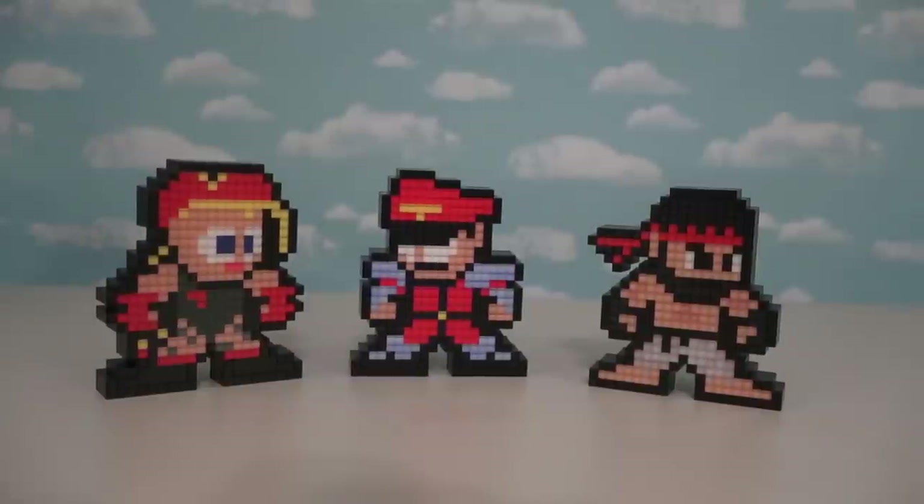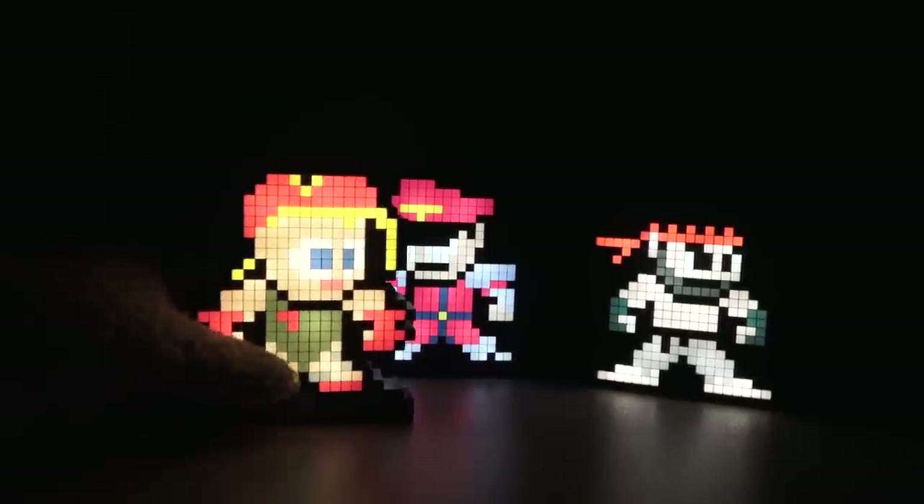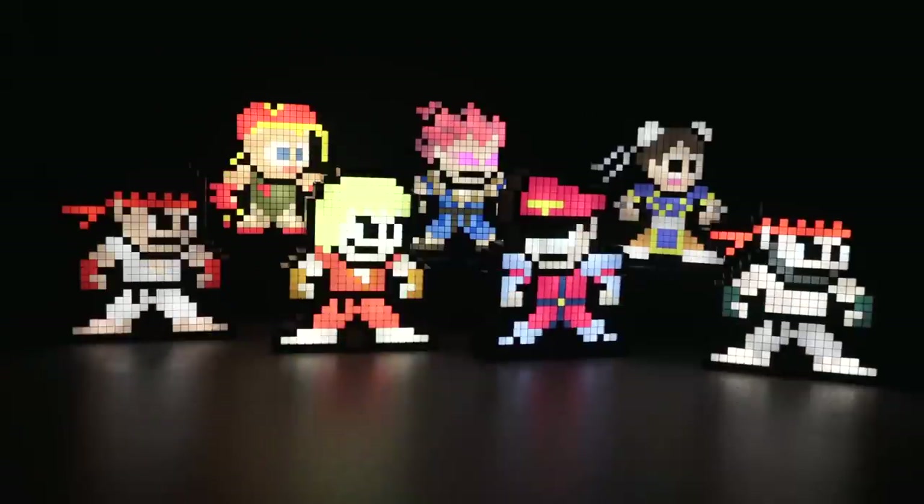Let's turn out the lights and see how these guys look in the dark! All these guys look puppet-tastic — especially Cammy! All the greens and reds on this character look absolutely amazing! And if we put all the Street Fighter characters together, we end up with one really cool Street Fighter display!